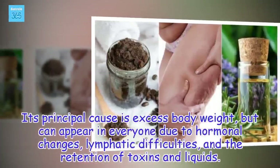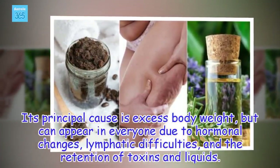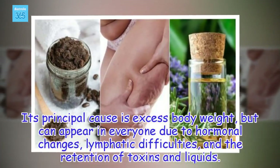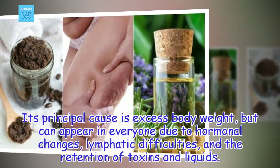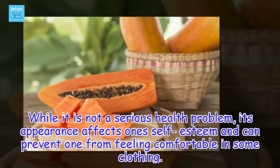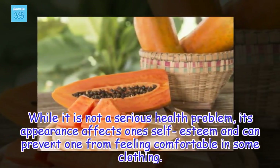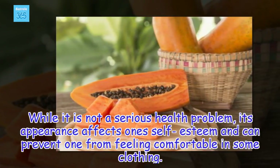Its principal cause is excess body weight, but can appear in everyone due to hormonal changes, lymphatic difficulties, and the retention of toxins and liquids. While it is not a serious health problem, its appearance affects one's self-esteem and can prevent one from feeling comfortable in some clothing.